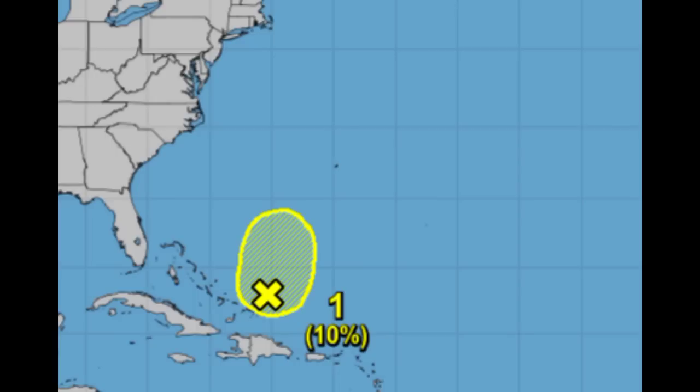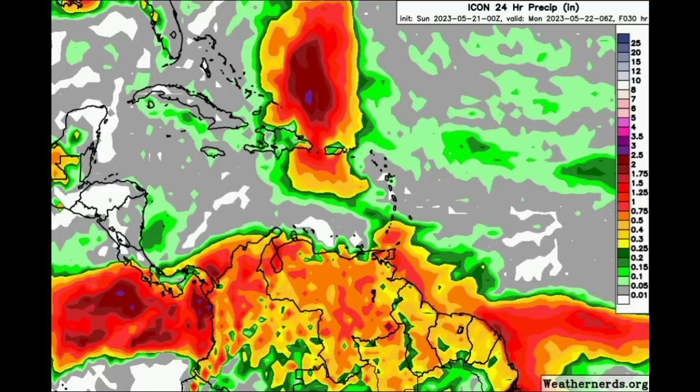Let's go ahead and move on to the rainfall totals expected across the Caribbean, after which we'll look at what the models are showing in terms of that system developing. Starting with the ICON model, as we head throughout today, a lot of rainfall activity is going to be taking place across northern South America, with some of that extending into parts of the southeastern Caribbean as stated earlier.